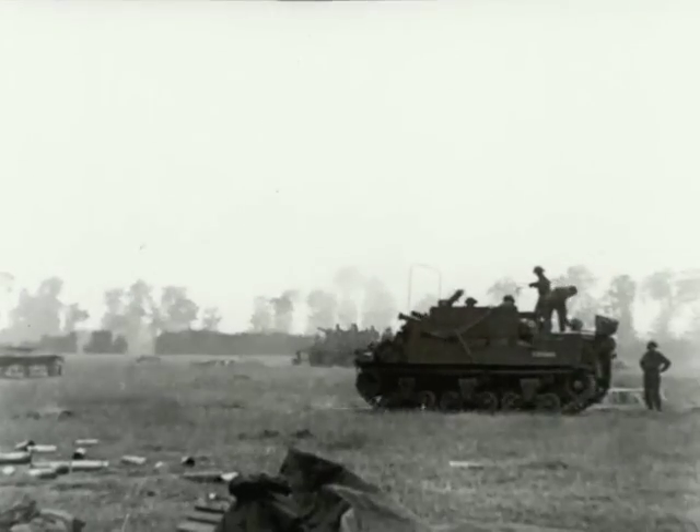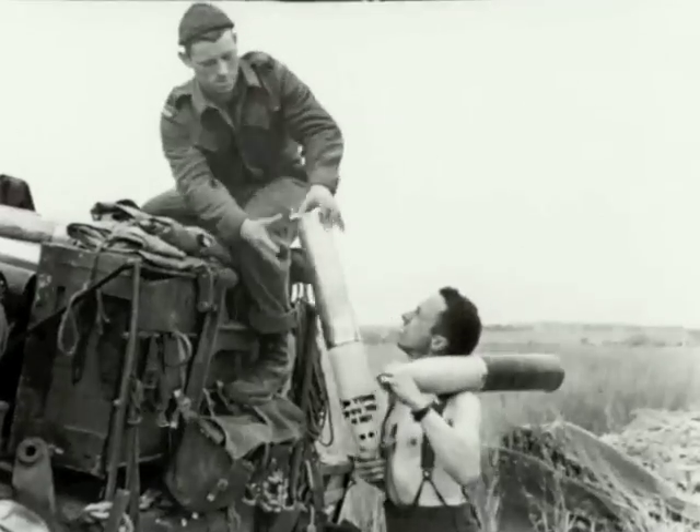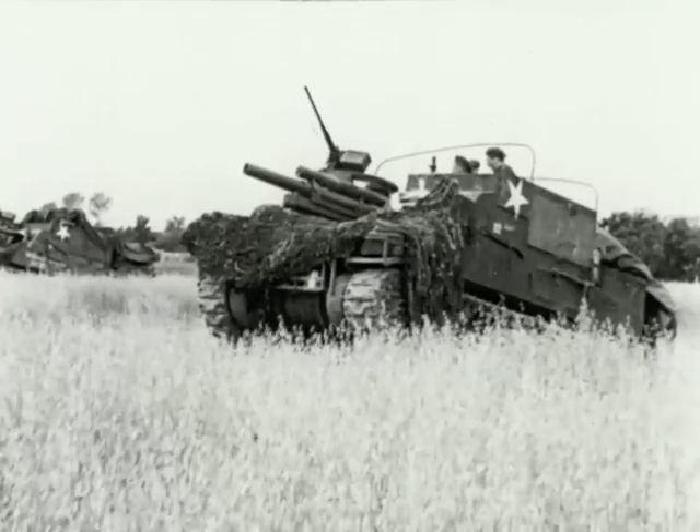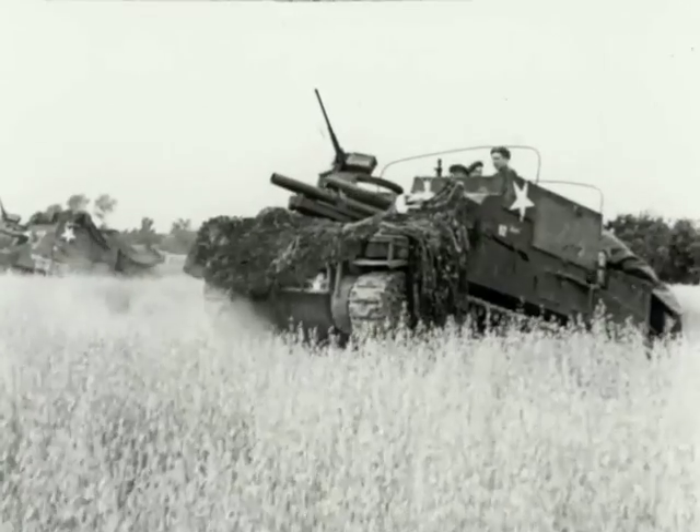Smoke screens over the battlefield drift along the front, mixing with the haze from exploding shells. In the murk, visibility at times is zero. Augmenting the guns, rocket-firing Typhoons dive like black meteors right on German positions, blasting with explosives at point-blank range.